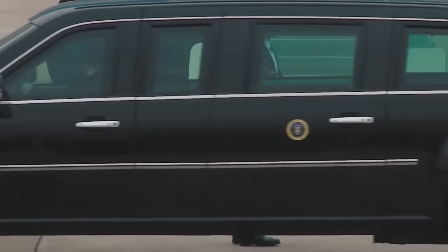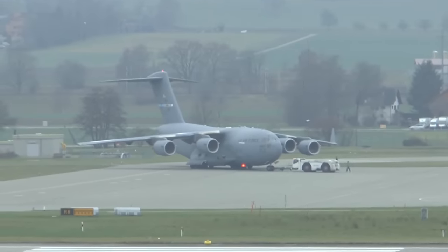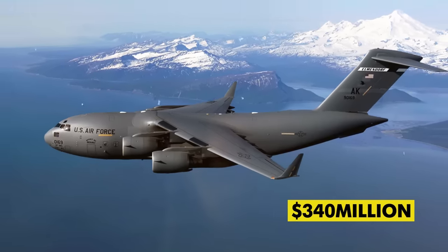The Secret Services use a Boeing C-17 Globemaster cargo plane. The flying behemoth costs around $340 million without the added defense systems.